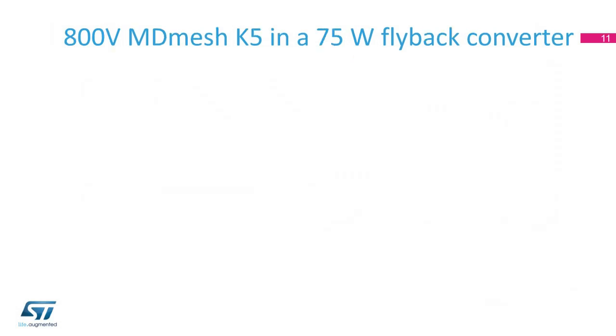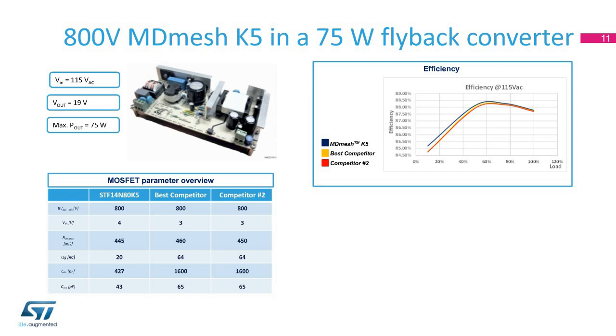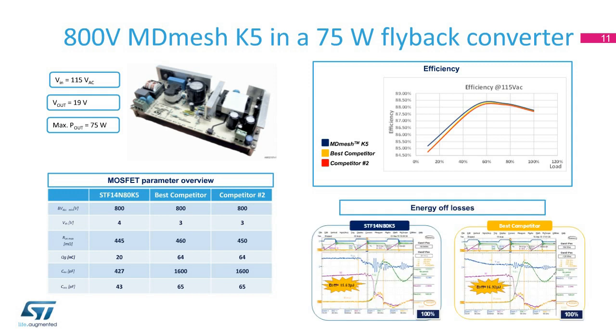Also, in the 75-watt LED driver application test, our MDMesh K5 MOSFET, the STF14N80 K5, resulted in greater efficiency over the entire load, and it dissipated lower energy during turnoff compared with the two competitors' devices.